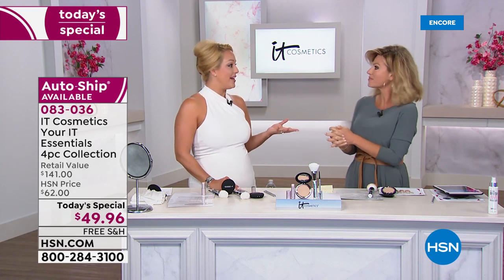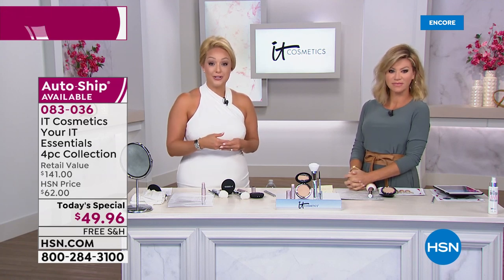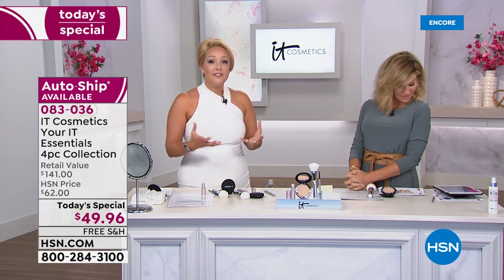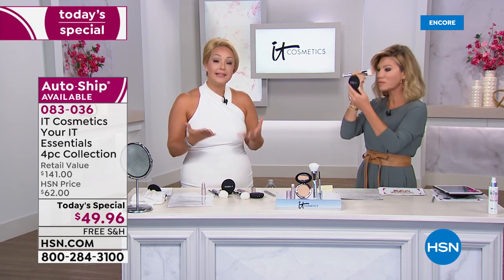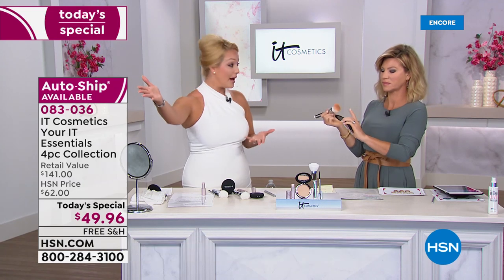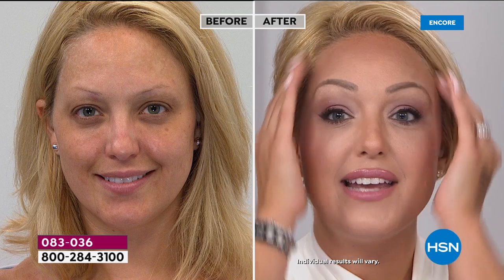My whole life I struggled with skin issues — very sensitive, acne-prone skin and hereditary dark under-eye circles. I felt like I was hiding behind a mask of makeup because I was so insecure with what my skin looked like without it. A lot of those products were making my issues worse.